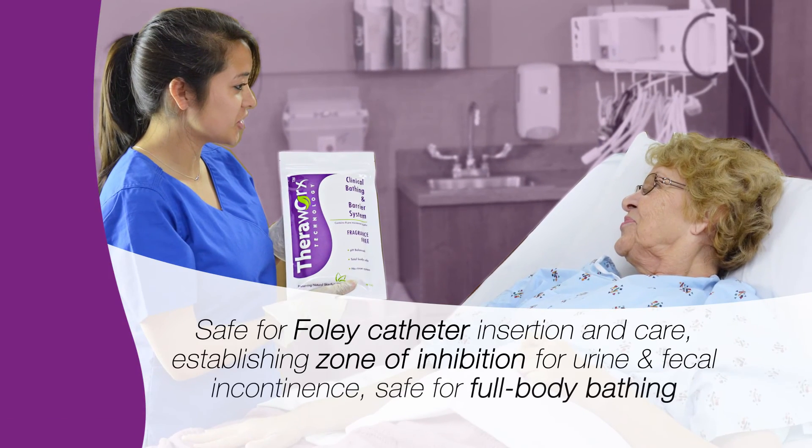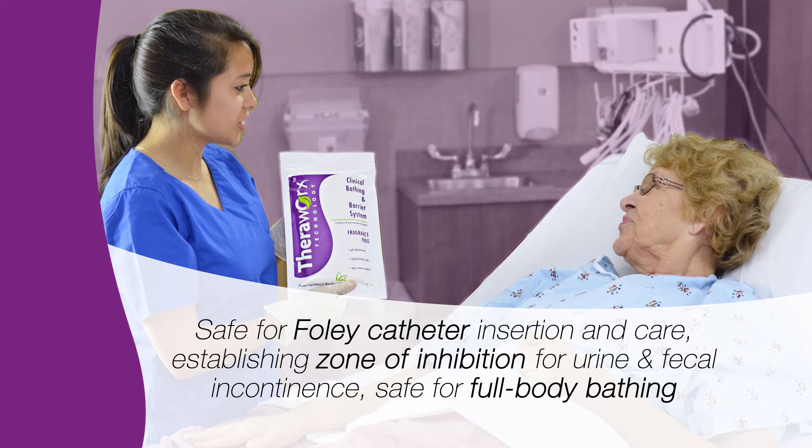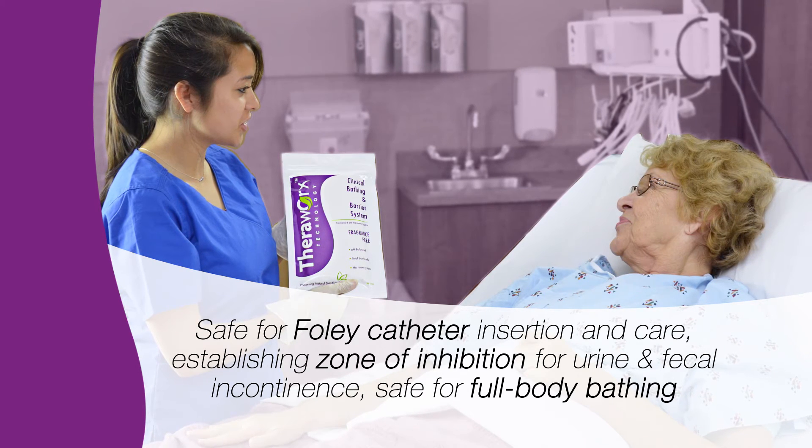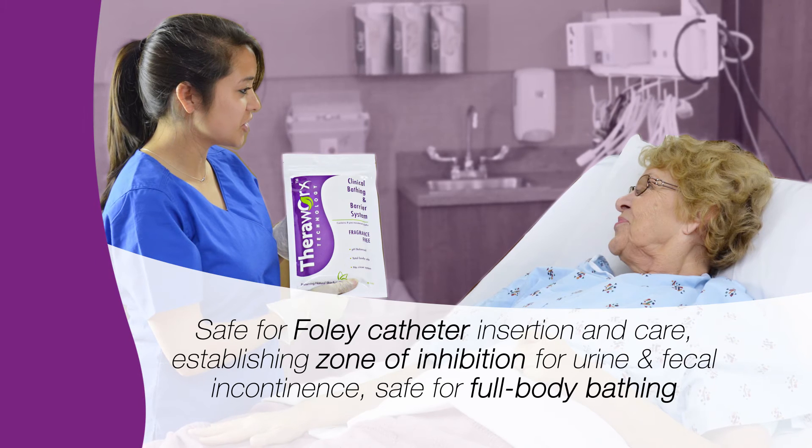Now, for the first time, there is a product that is safe for use in Foley catheter insertion and care, safe for use in establishing a zone of inhibition for urine and fecal incontinence, and safe for full-body bathing.